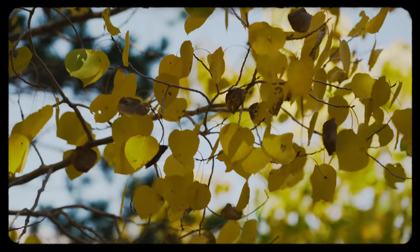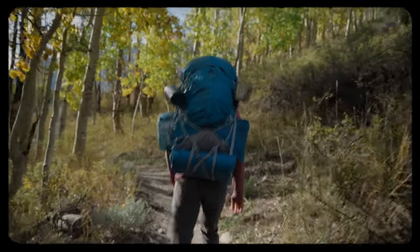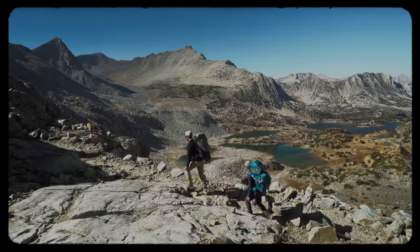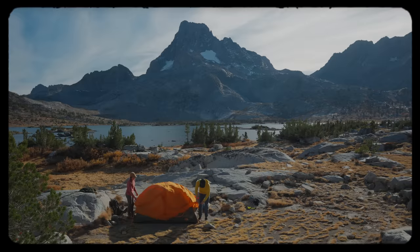So, backpacking. The concept is pretty simple: take everything you need to survive in the wilderness, put it into a backpack, and start hiking. It sounds pretty easy. But when we first started, we had no idea what we were doing. We packed way too much gear, forgot more things than we can count, and we've eaten a cold meal more than once.